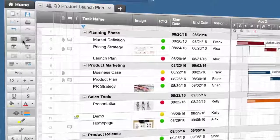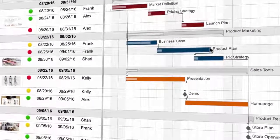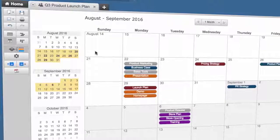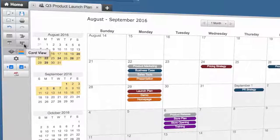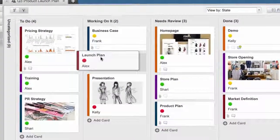People can work the way they want with multiple high-value views. Gantt view is great for project managers. Coordinators can use calendar view to visually see all tasks on a timeline. And card view supports the agile project management method, which is great for those who want to work more visually.